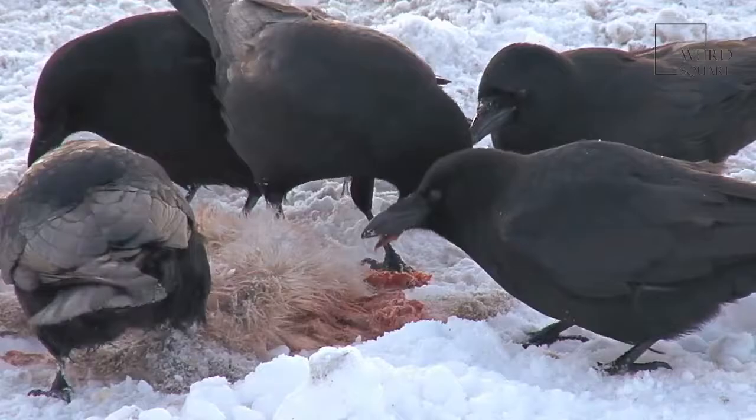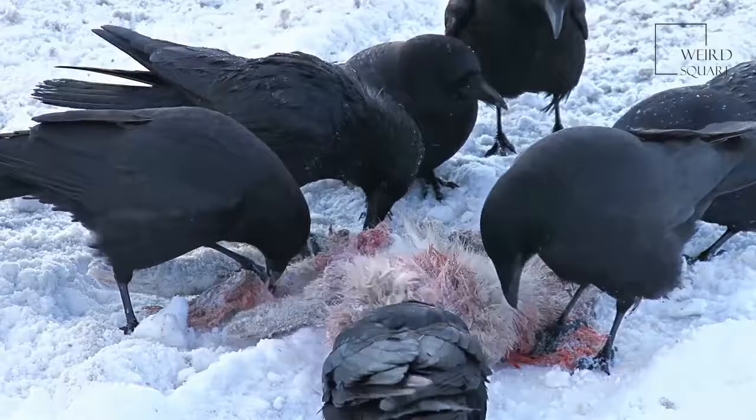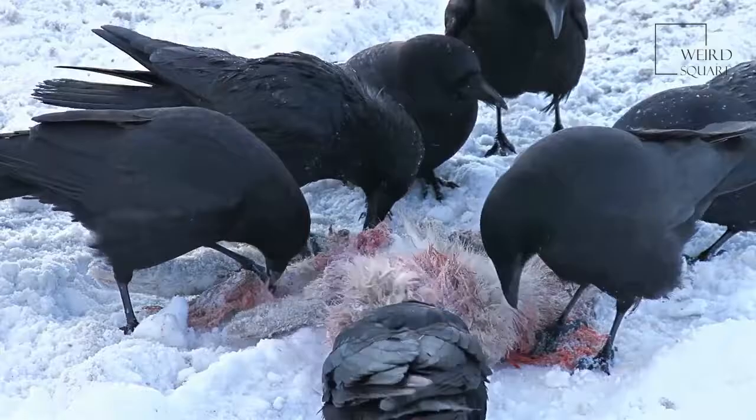The same thing happens again as summer approaches, this time with the hares losing their white coats to have them replaced by new, darker fur for the warmer weather. In the northernmost parts of their territory, Arctic hares remain white all year, providing better camouflage in areas where snow and ice are present most of the time.